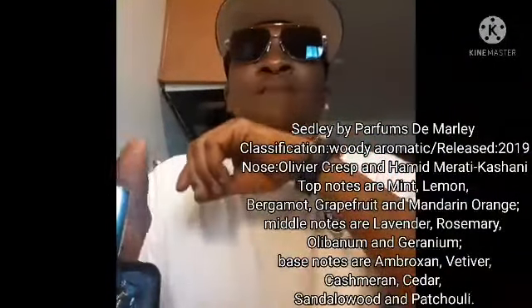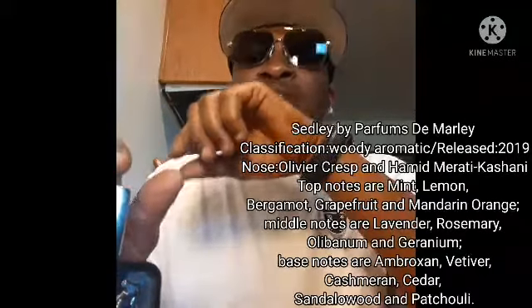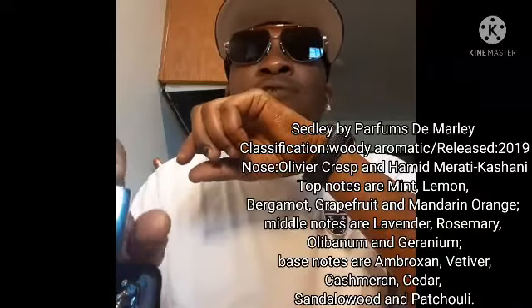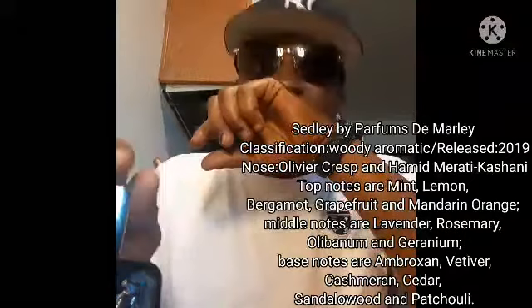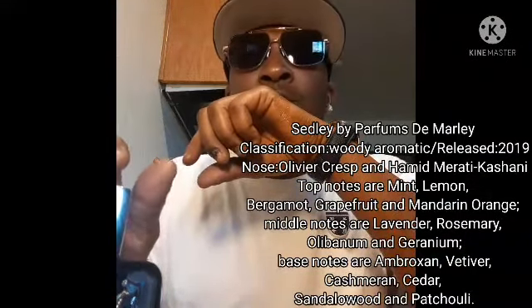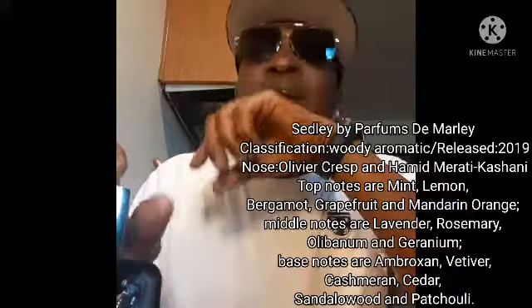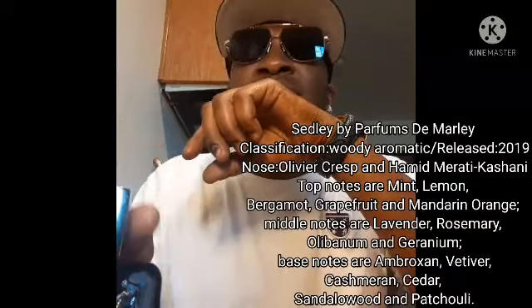Now in the opening, one of my favorite notes — I'll tell you what this note is — is mint. Natural mint. You can tell the difference between natural mint and synthetic mint. This is a natural mint in this opening, along with some fruit: grapefruit and some lemon bergamot. And I think you get some mandarin orange. Very fresh and clean in the opening. I love the cooling mint sensation that's in the opening. You get that beautiful mint and the pepperiness from the mint.